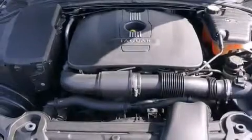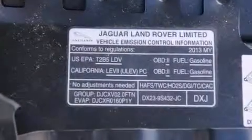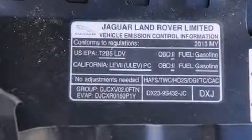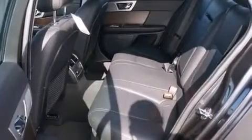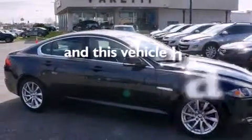Also included are high-intensity discharge headlights, a memory setting for the driver's seat position so you can recall your favorite position with the touch of one button, a heated driver's seat, a premium sound system, rear curtain airbags, brake assistance technology, a rear parking aid, and this vehicle has less than 5,000 miles.